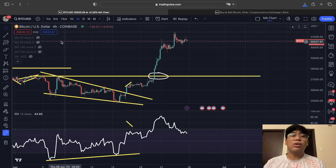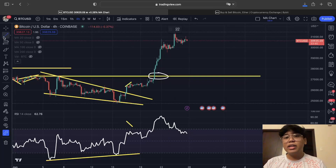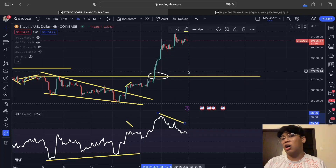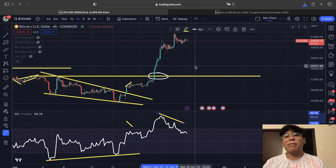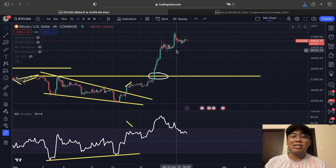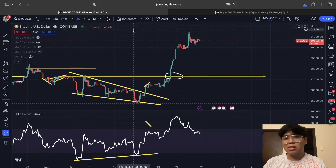Bitcoin is right now forming a divergence both in the four-hour time frame as well as in the early time frame. Stay tuned to know more. Hi guys, welcome back to another Cabbage Cryptocurrency video where we trade by data and not by hype. If you haven't subscribed, click the subscribe button below and hit the notification bell. Let's dive into this video and give you a quick recap of our previous analysis.